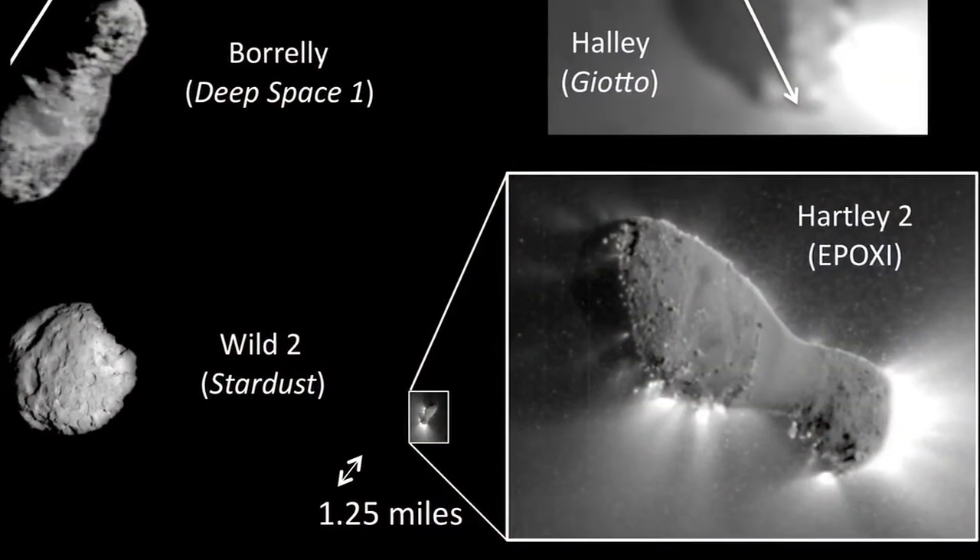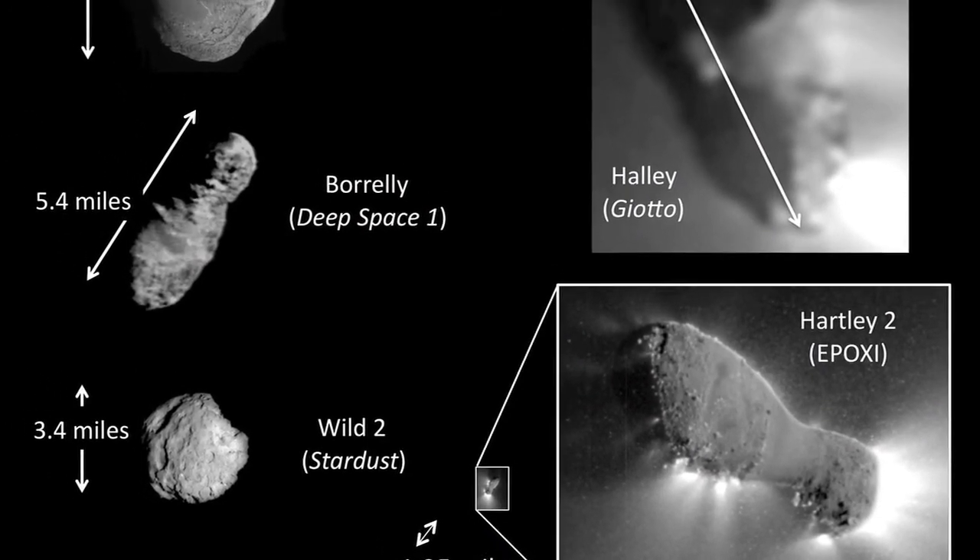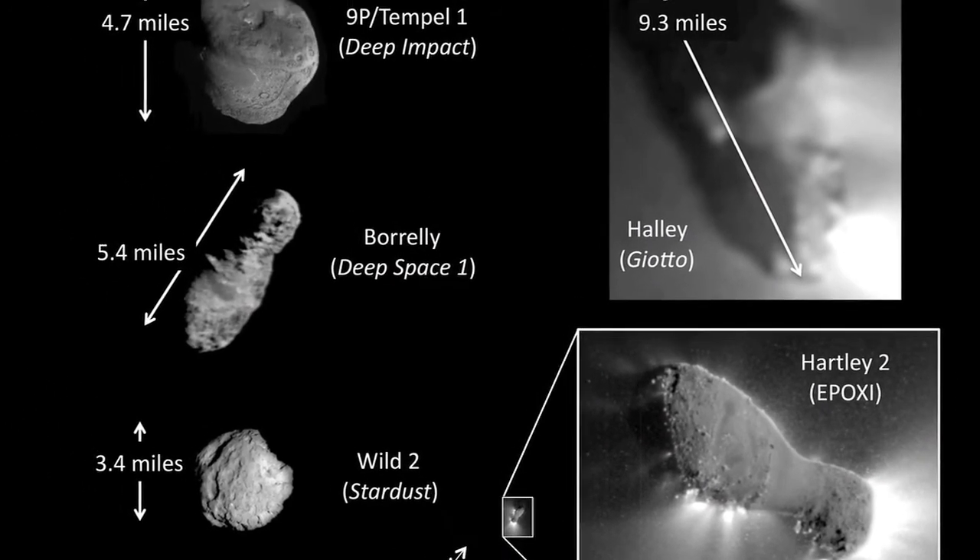What we're noticing as we go to more and more comets is that we've never found one that is exactly like another one. Every one seems to be unique and different. But by understanding the different processes on these comets — for example, where are these particles going and what forces are acting on them — that can really explain a lot about the processes that are happening inside the comets.